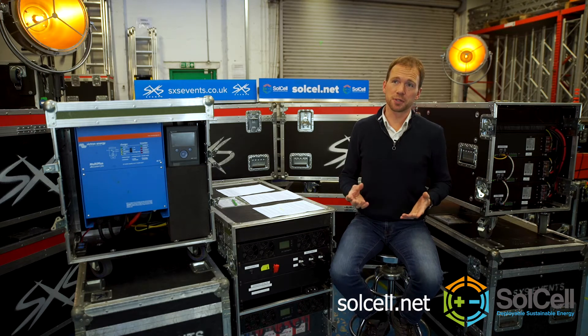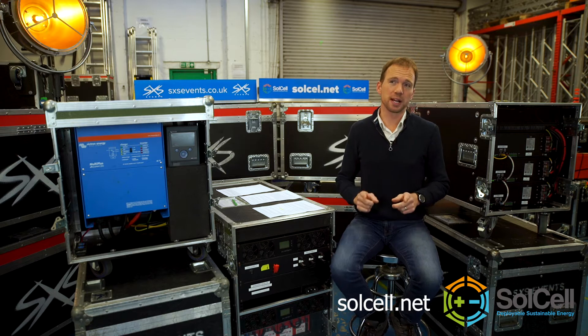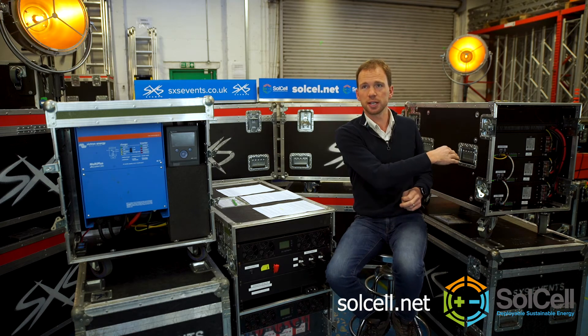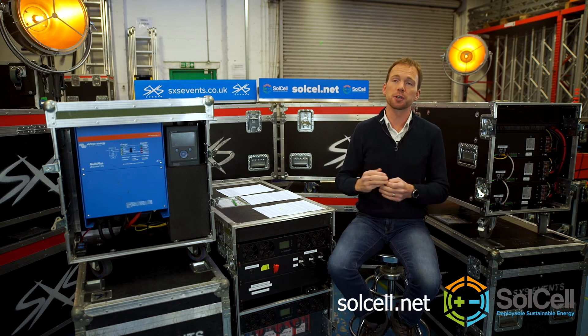How much power can I get from SolCell? That's a very good and very simple question that has a more complex answer. The straight answer is that this particular inverter here can deliver 5 to 10 kilowatts, and this battery here can hold about 9 kilowatt hours. Both are completely scalable, so we can go as big as you like.